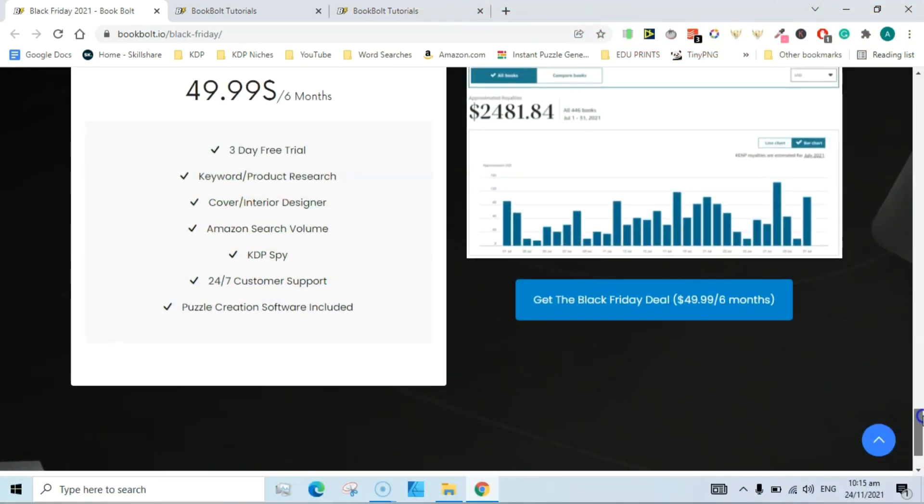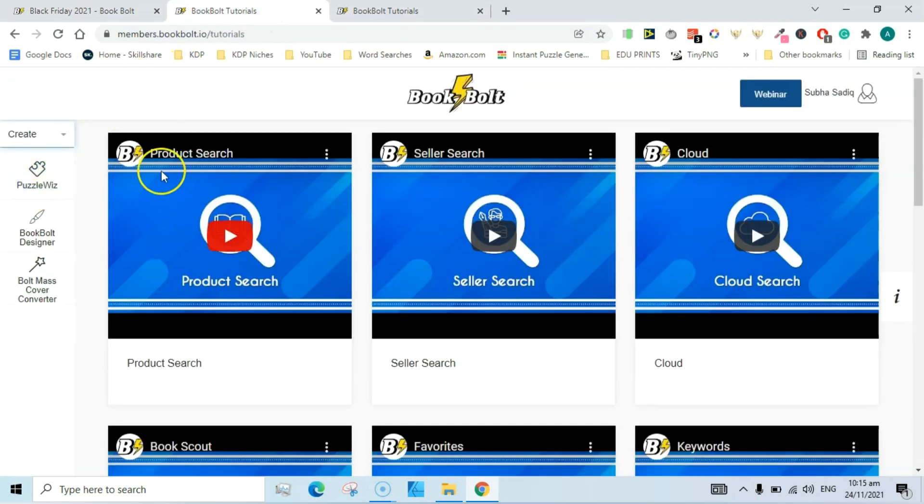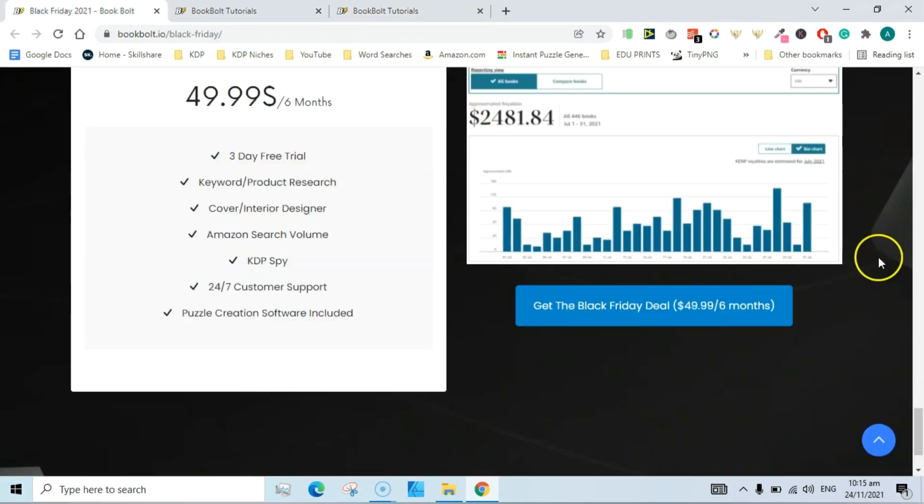There is also a three-day free trial. Book Bolt includes keyword research, cover creator, Amazon search volume, KDP Spy, and puzzle creation software. You will also have access to the Create section of Book Bolt — puzzle is included in it — along with Book Bolt Designer, Book Bolt Mass Cover Converter, and the Research module with all those tools.